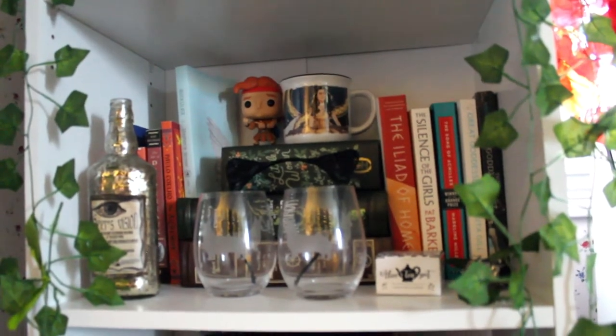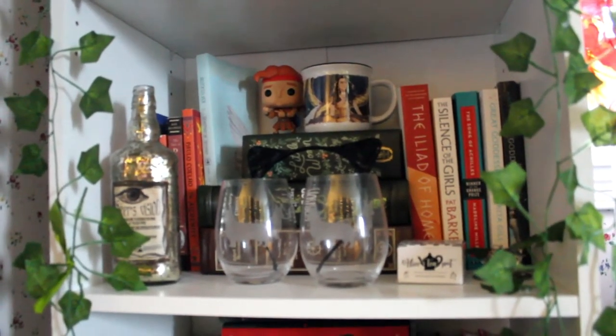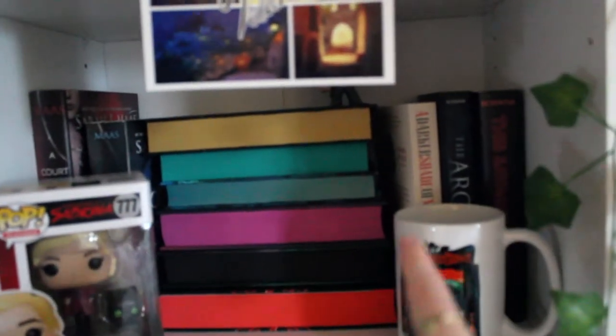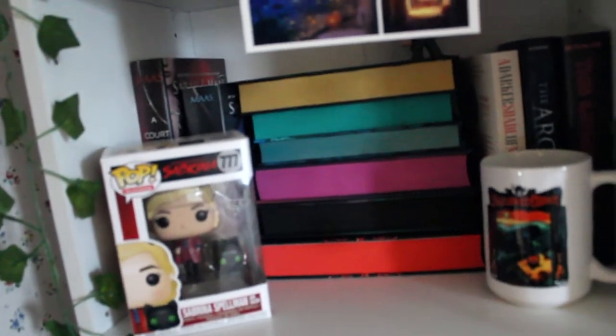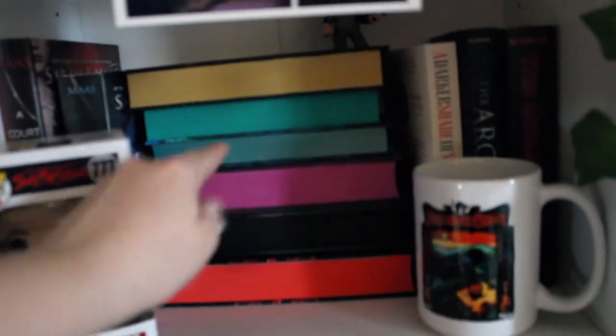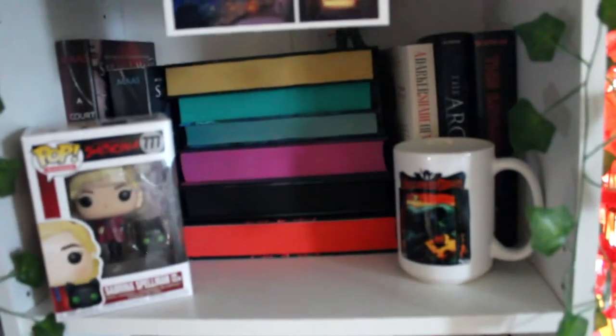I'm sure all of this will be subject to change a little bit because once I read the books on my TBR cart, they're going to need a home. This shelf has my Sarah J. Maas and maybe V.E. Schwab that I've read, because most of the other stuff I own is on my TBR cart. And then this is my Fairyloot painted books with the colors showing. I think that really completes it — I like the way those turned out.